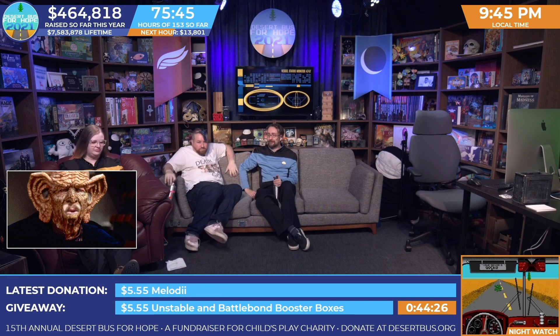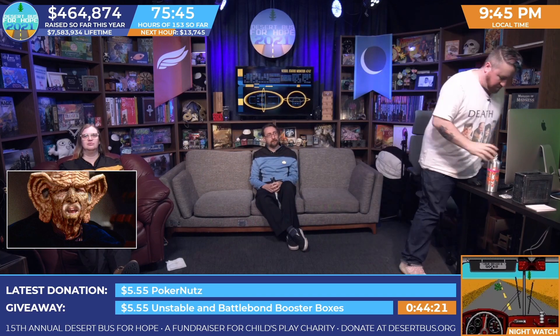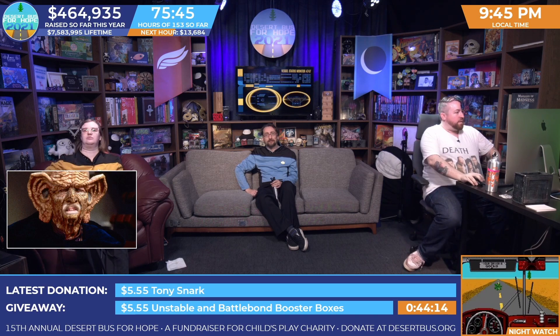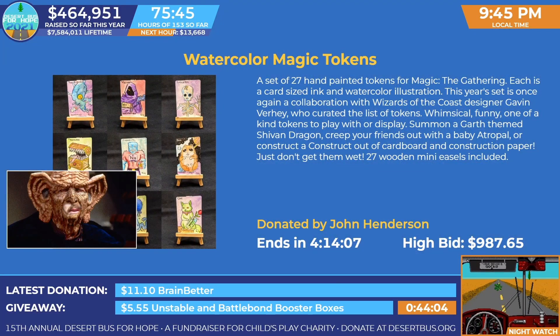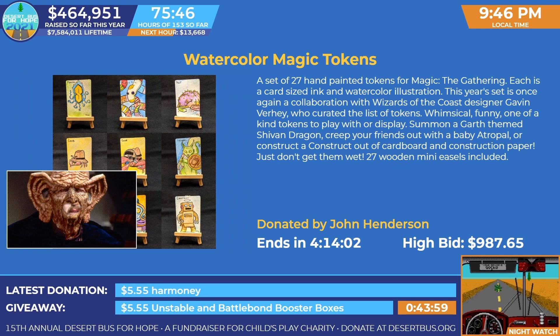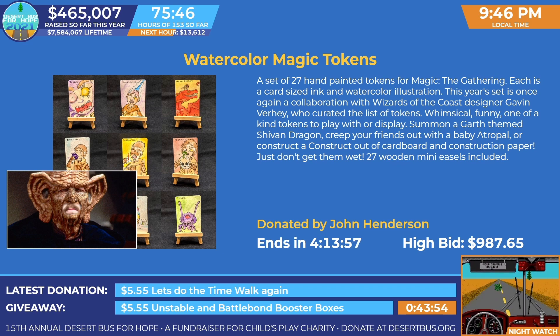Let's check in on these silent auctions. First up, we've got the watercolor Magic tokens — 27 hand-painted tokens for Magic: The Gathering. We'll get those up on screen in just a second; it takes some time. These are hand-painted, that's a lot of work. 27 hand-painted Magic: The Gathering tokens, each is card-sized, ink and watercolor illustrated, and each of them comes with one of those beautiful wooden easels for display.